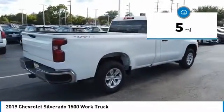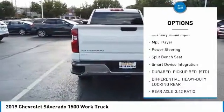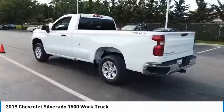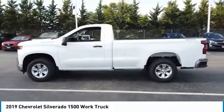Here are some of this vehicle's great options: four-wheel drive, daytime running lights, front and rear all-season tires, four-wheel disc brakes, auxiliary audio input, MP3 player, power steering, split bench seat, and smart device integration.